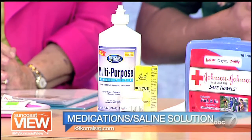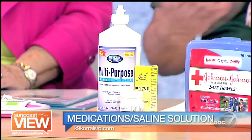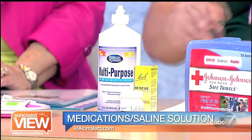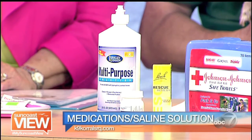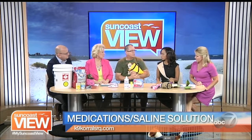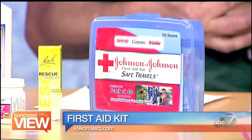Saline solution — with the wind and the rain and dust blowing around, for people or for pets, have saline solution to rinse the eyes out. Rescue remedy for when your dog is a little nervous. Also Benadryl — at one milligram per one pound is what they recommend, so a 25-milligram pill would be good for one dog to kind of take the edge off. A first aid kit is very important also — you can put your medications in there, and everybody should have one.